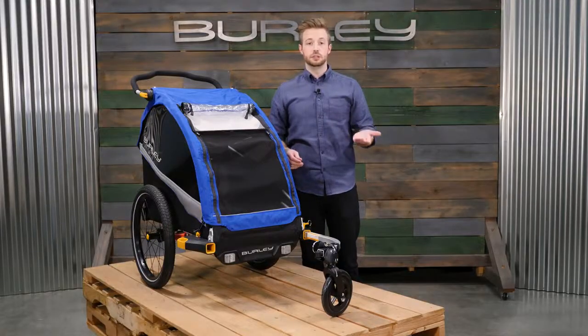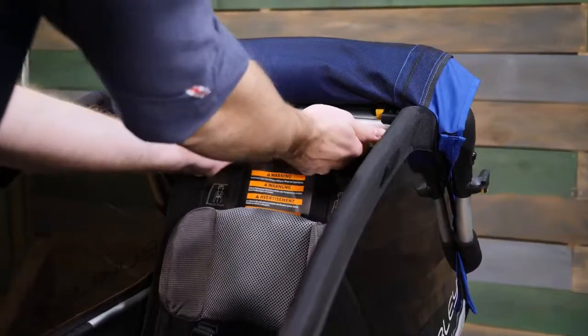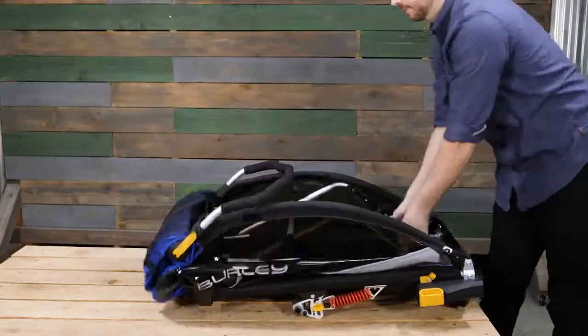For easy storage, remove the 20-inch premium push-by front wheels, and from the front of the trailer, press the release latches and pull the rear frame through to fold flat.